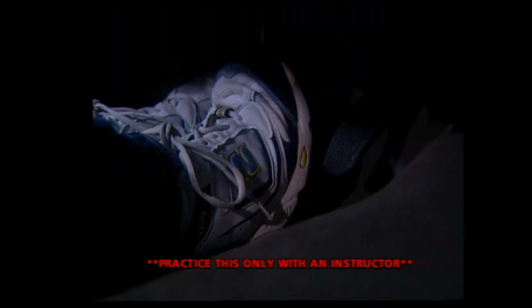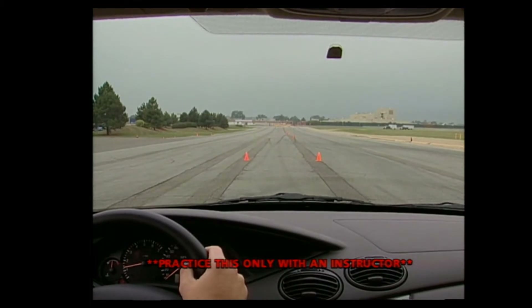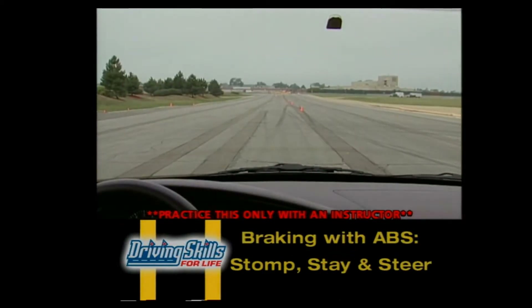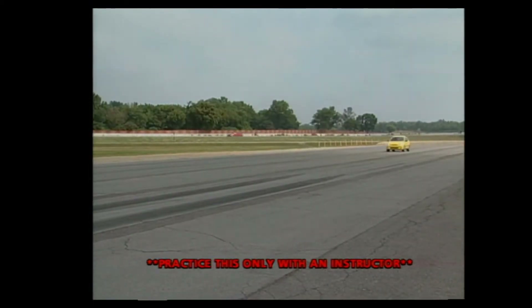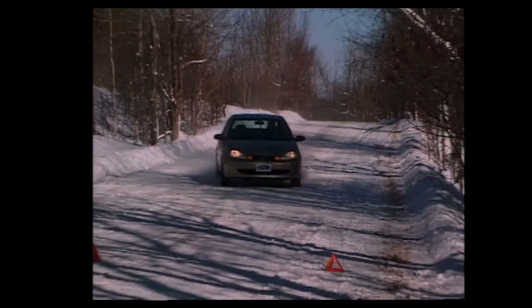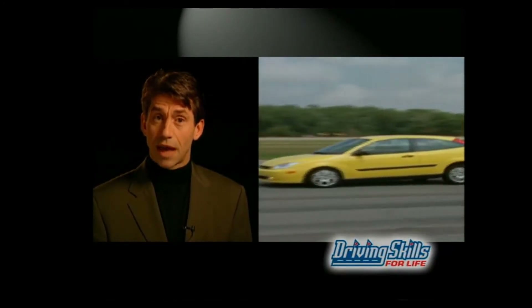With ABS, just stomp, stay, and steer: stomp on the brake pedal as hard as you can to alert the computer, stay on the pedal — don't worry about noises or vibrations, they're normal — and four-wheel ABS lets you steer while braking, so steer away from trouble if needed. With conventional brakes, you apply the pressure yourself. In an emergency, apply as much pressure as possible without locking the wheels — brake hard, but ease up slightly if you hear tire squeal, and ease up a bit more if you need to steer. As you brake and slow down, you gain traction up front, so you can brake harder as speed drops.